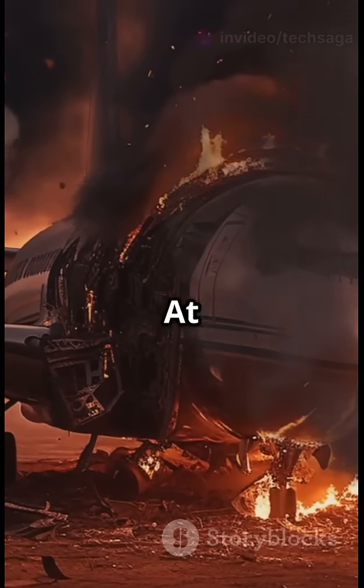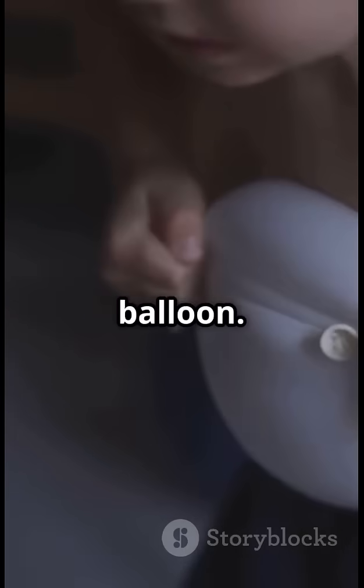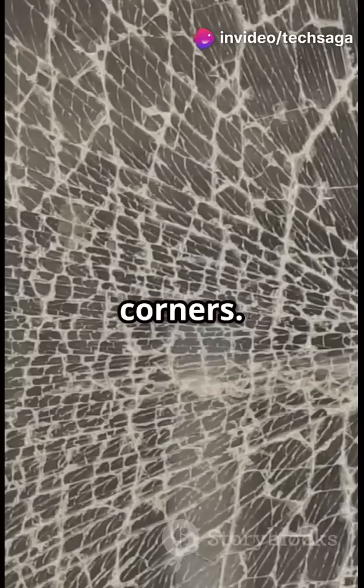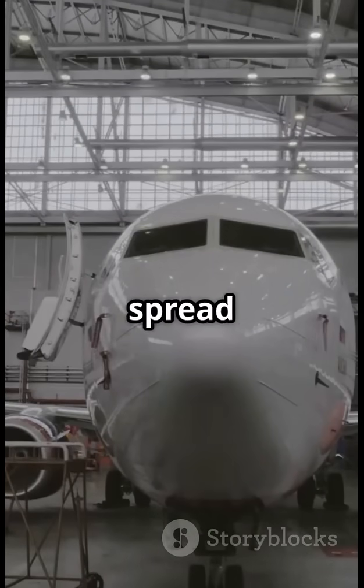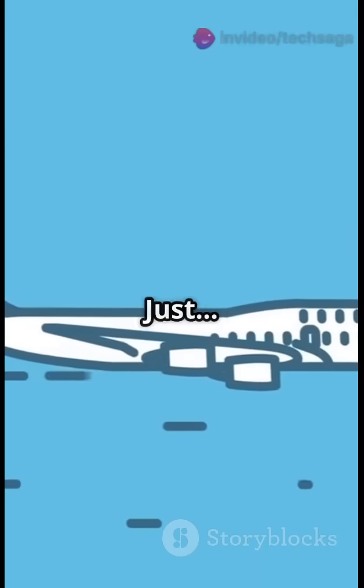Here's the science. At 30,000 feet, your plane's cabin is pumped with pressure to keep you alive, but metal expands and contracts like a balloon. Square windows create deadly stress points at their corners. Over time? Crack. So engineers did something genius — they rounded the corners. Circles spread pressure evenly like a ripple in water. No weak spots, no explosions, just physics.